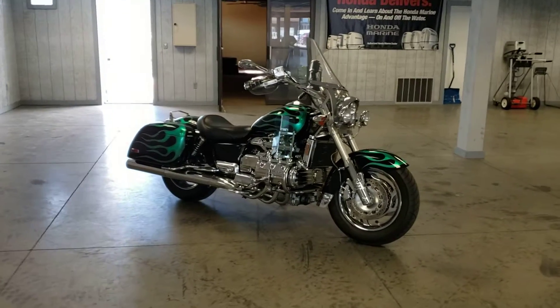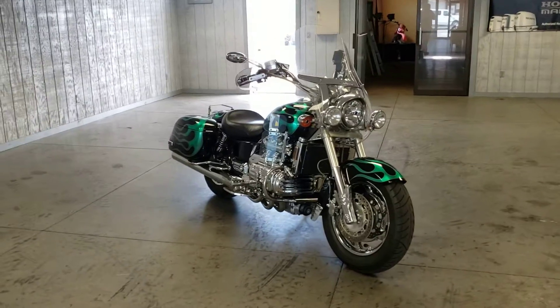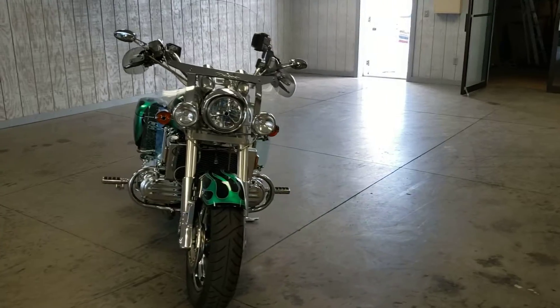Hey, what's up everybody? This is Dan again with Forest Park Honda. And today I would like to show you this 1998 Honda Valkyrie Tour Edition.